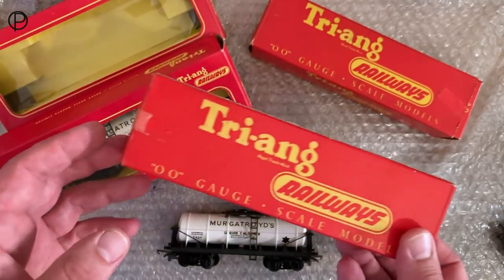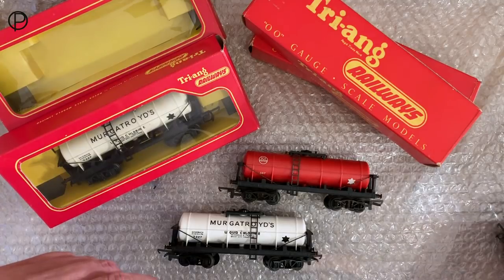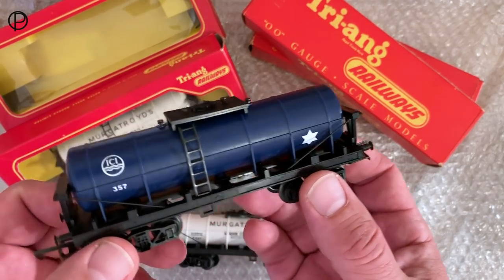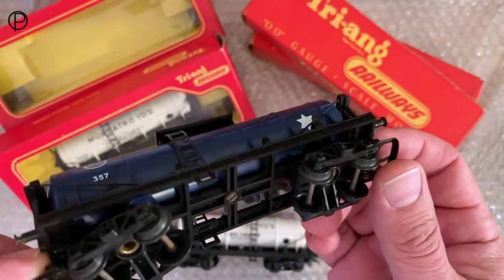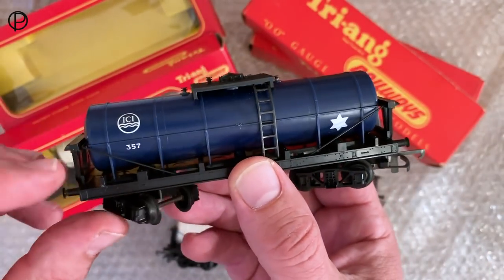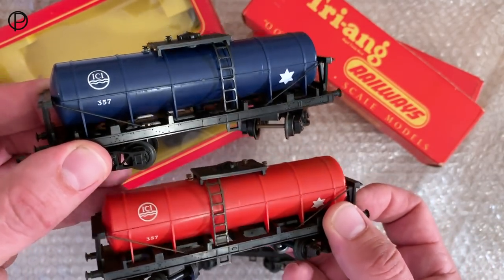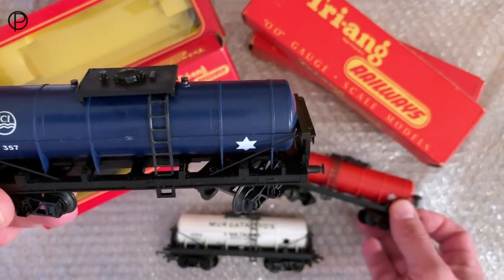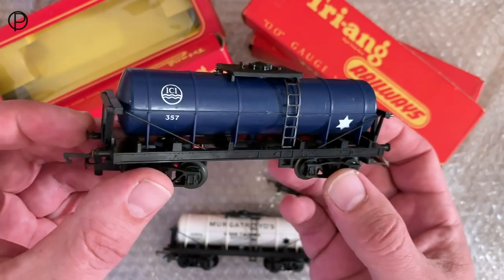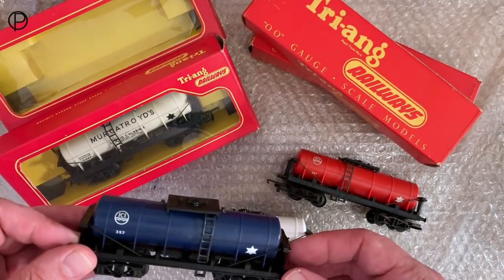There are a couple of other variants of the old tank wagon made using these moulds. There's a blue ICI tank wagon which, from what I've read, was available between 1968 and 1969, originally destined for Canada but I think ultimately ended up going to Australia. It's the same basic thing with a blue tank - quite a lovely thing really. The old numbers are in a slightly different position to the red one, slightly higher up the tank. I'm never entirely sure whether these should be used on the layout given they were shipped to Canada or Australia for their markets, but I think we'll run this one as well.